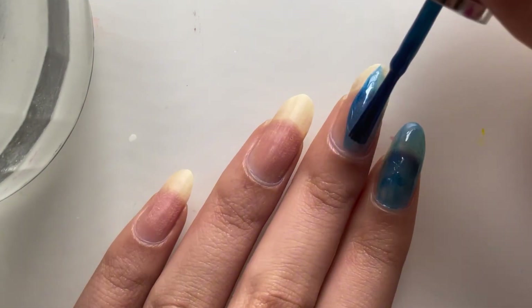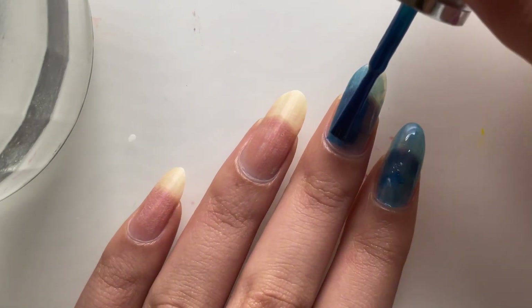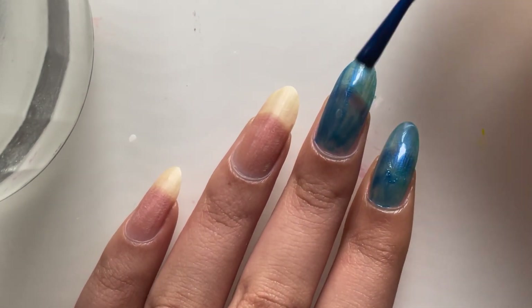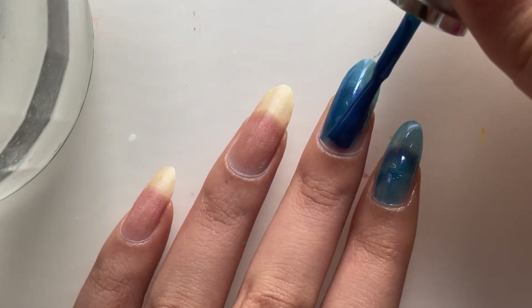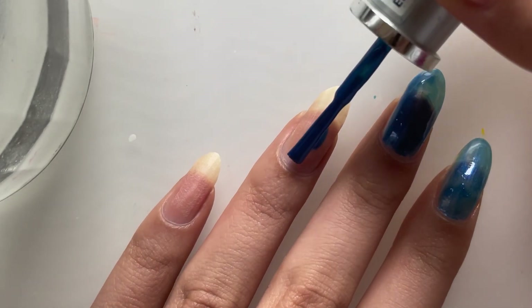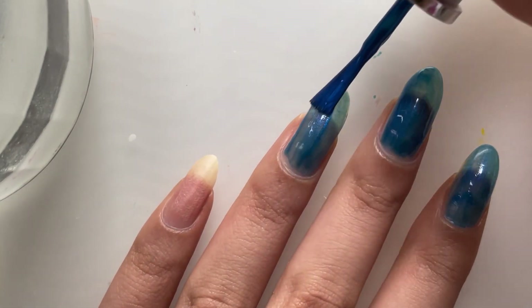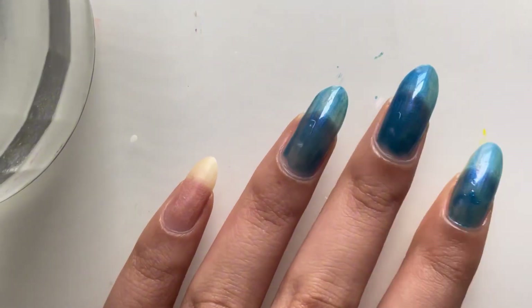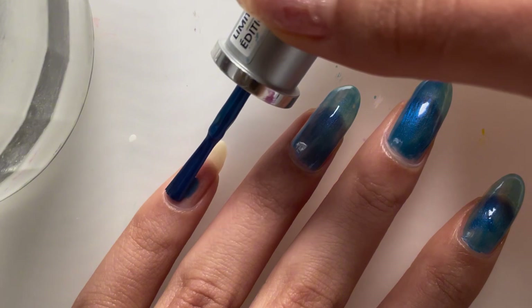So I wanted to swatch it for you guys, because I do have a lot of old hand-me-down polishes. The brush was really cool, the bottle was half empty, so that could be leading to the trouble I was having spreading it on my nails. But other than that, the formula was pretty good, considering it hasn't been used in such a long, long time. And once again, it is a super duper gorgeous polish.